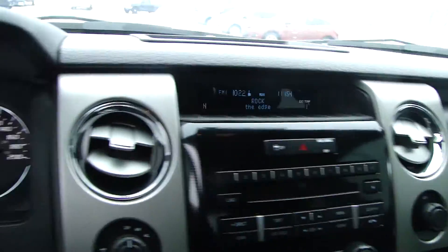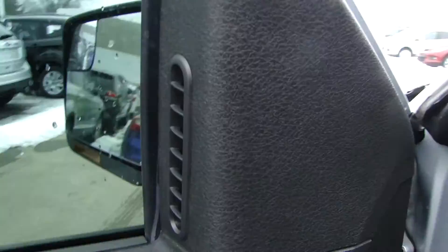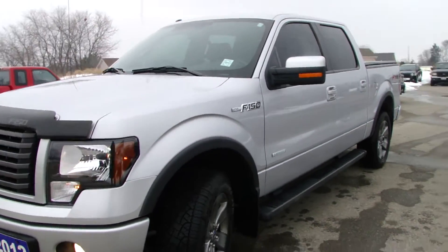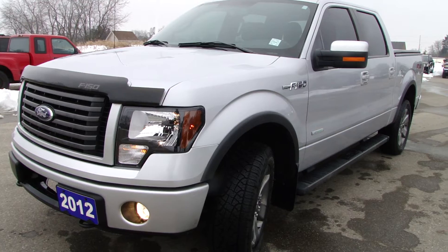So this is the 2012 Ford F-150 FX4 EcoBoost.